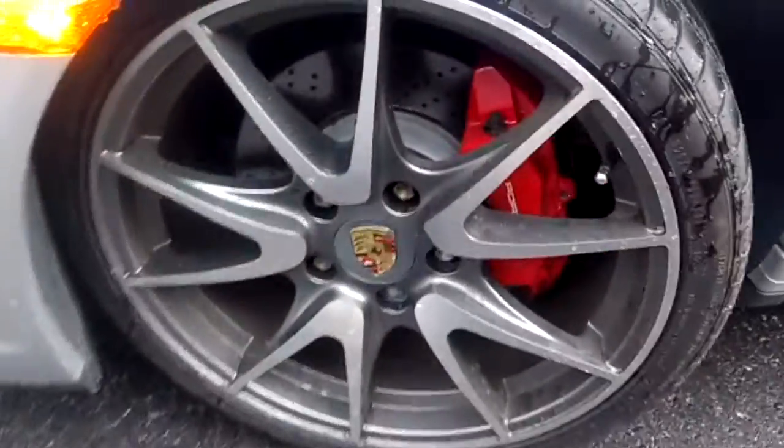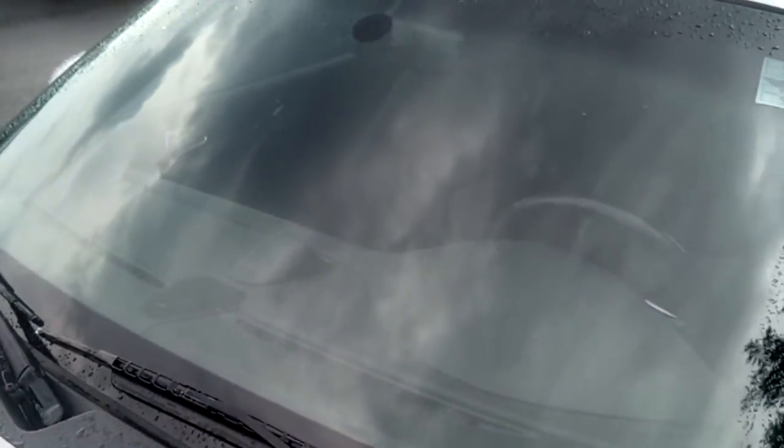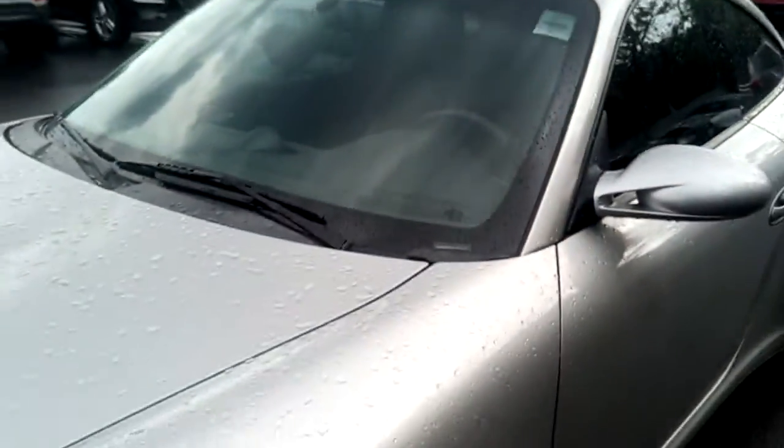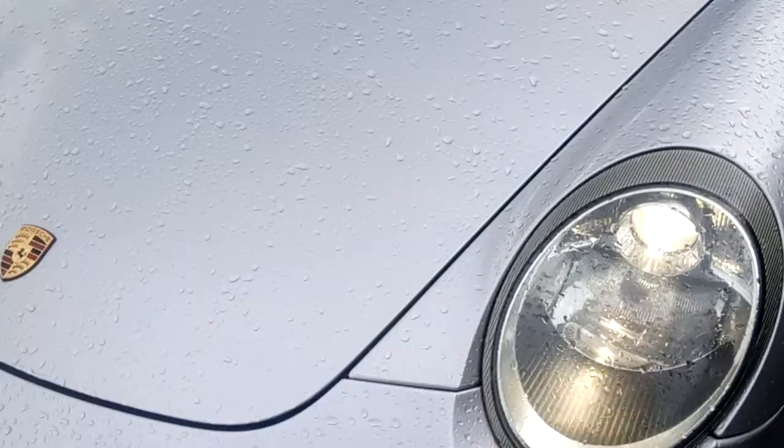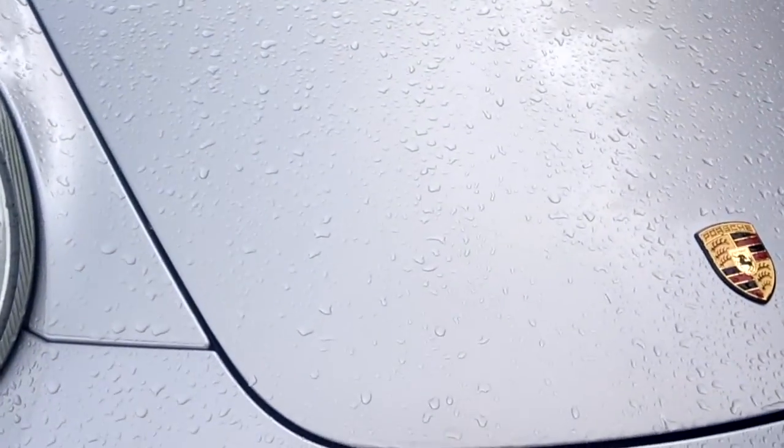The rims are in fantastic shape and the tires have lots of tread life left on them. Can't see any cracks or stone chips in the windshield. It also has 3M protection on the hood, so there are no stone chips there either.